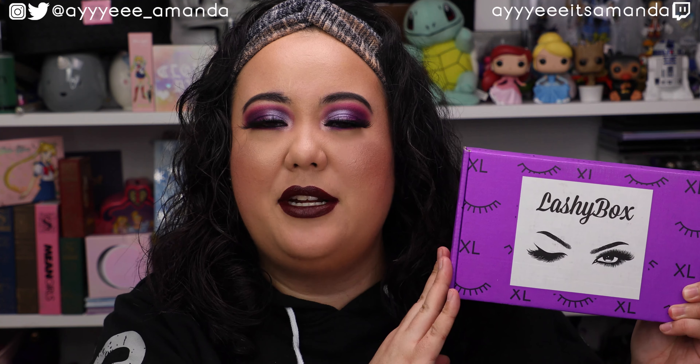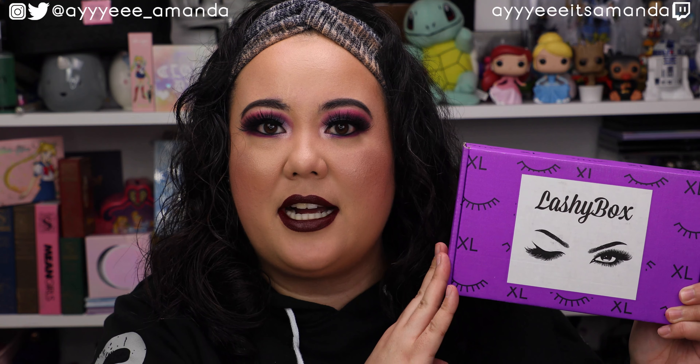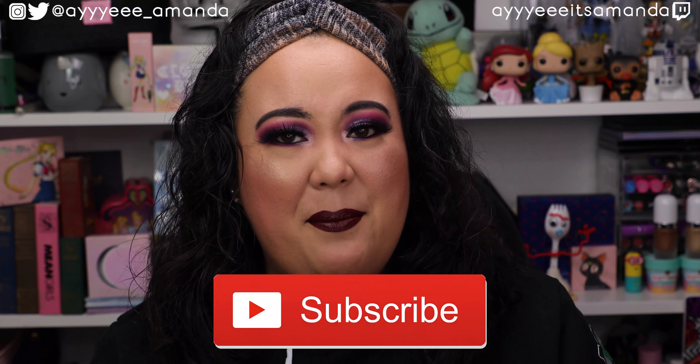Hey, it's Amanda. Thank you so much for clicking on this video. Hope you're having an awesome day. Thanks for taking some time every day to hang out with me. Today's video, we are unboxing the Lashy Box for September 2020. I will leave my Lashy Box playlist to watch previous unboxings, and if you haven't already, please subscribe and give this video a like. Let's get unboxing.